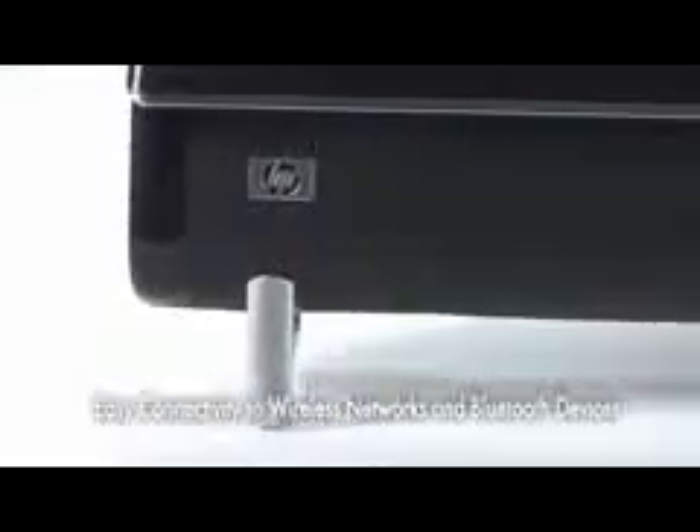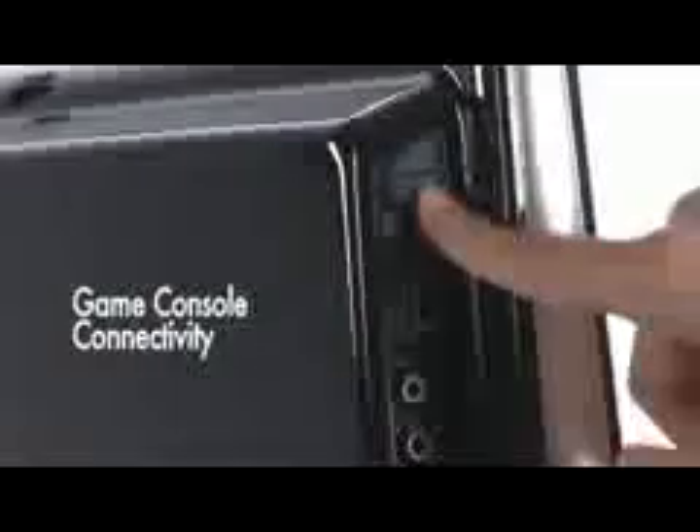The HP TouchSmart PC is accompanied with a matching wireless keyboard and mouse. Its stylish form factor hides a range of wireless connectivity options, enabling fuss-free and clutter-free connections. It allows you to sync with your mobile and camera easily and quickly. Turn your HP TouchSmart PC into a powerful entertainment machine by plugging in your favorite game console on the brilliant full HD screen of the HP TouchSmart 600 PC, with game console connectivity through the HDMI port.